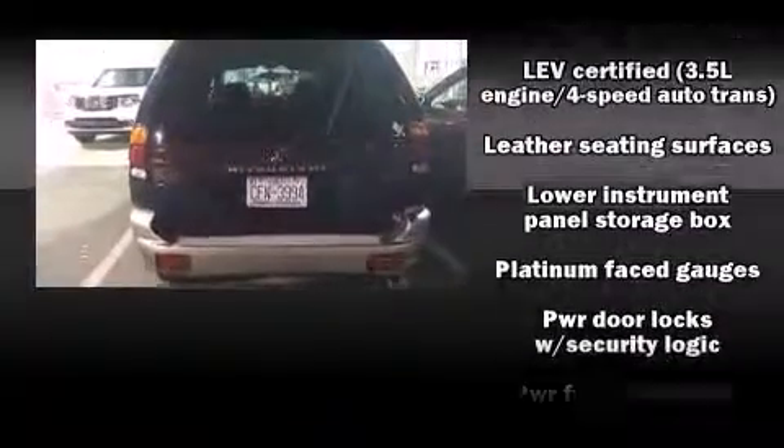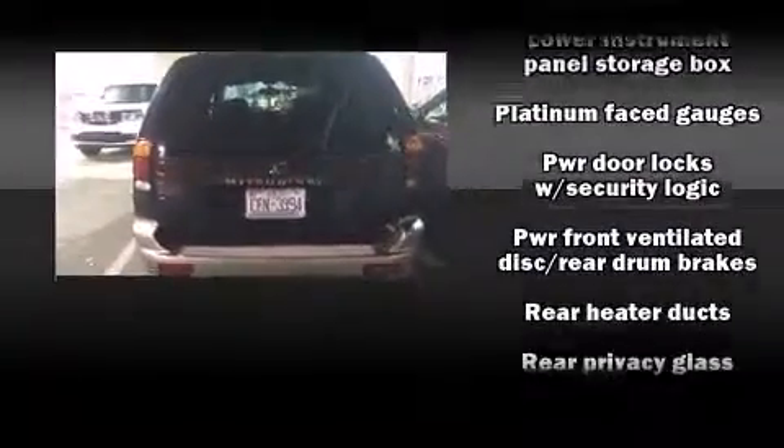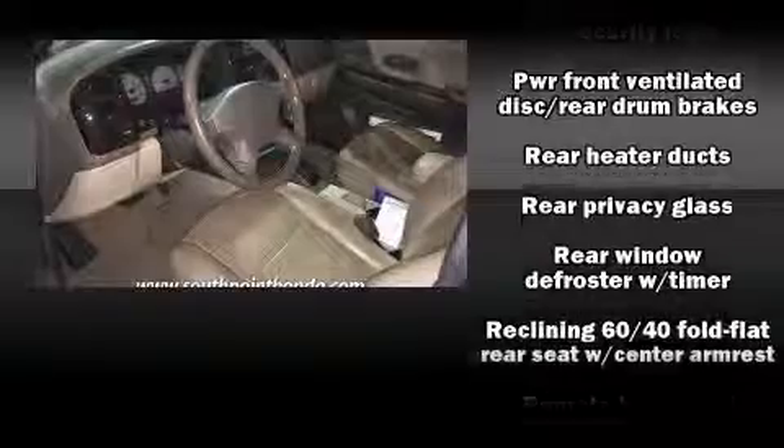Mitsubishi also prioritized safety and security with features such as dual front impact airbags, a security system, and ABS brakes.